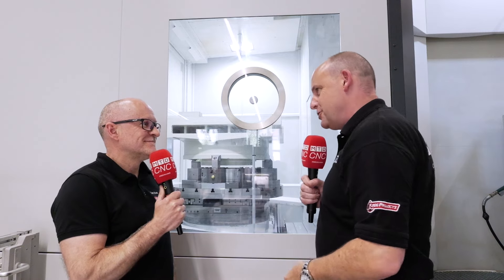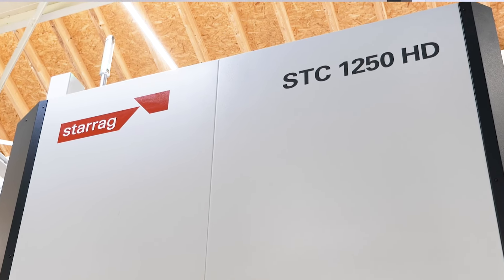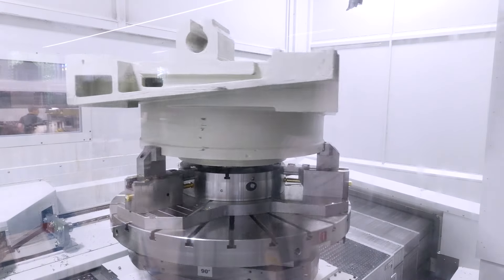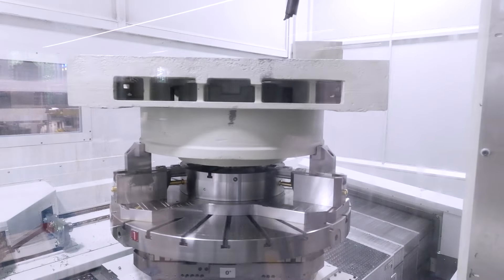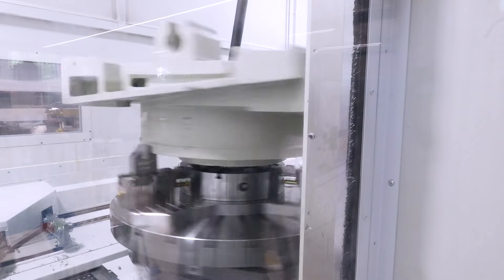But that doesn't look anything to do with aerospace. What are you showing here on this STC? Because we had to get it on camera. Last time we looked at this machine it was a power cut in titanium. This is one of our own components we're machining — the base of a heavy duty B-axis, so it's a cast iron component.